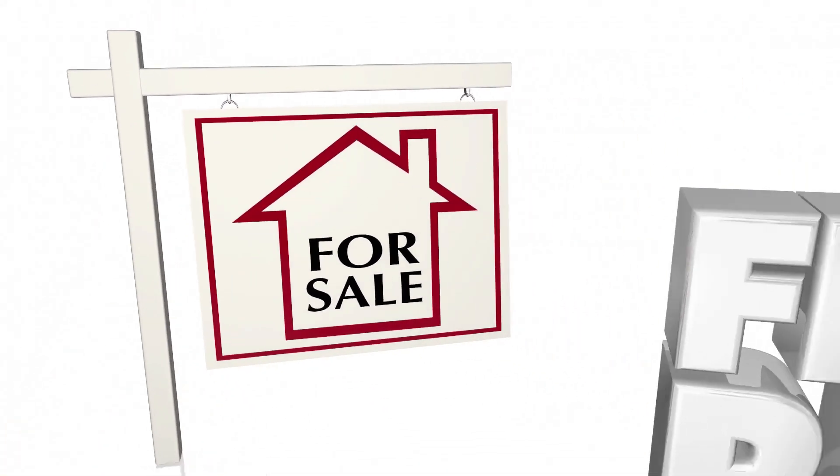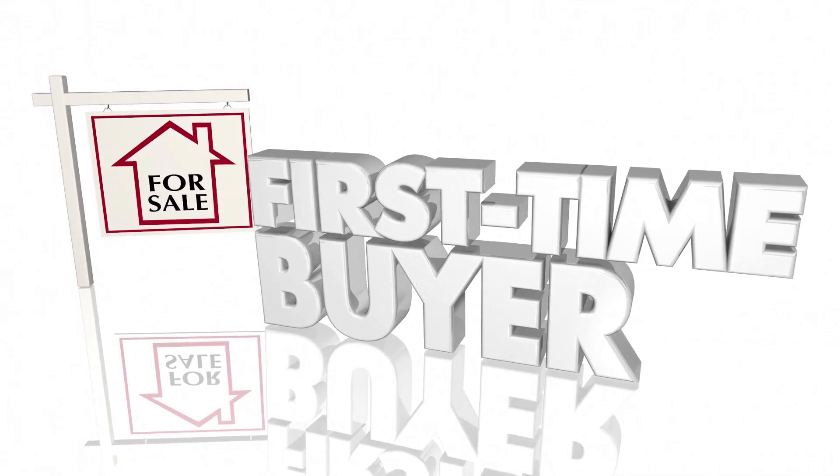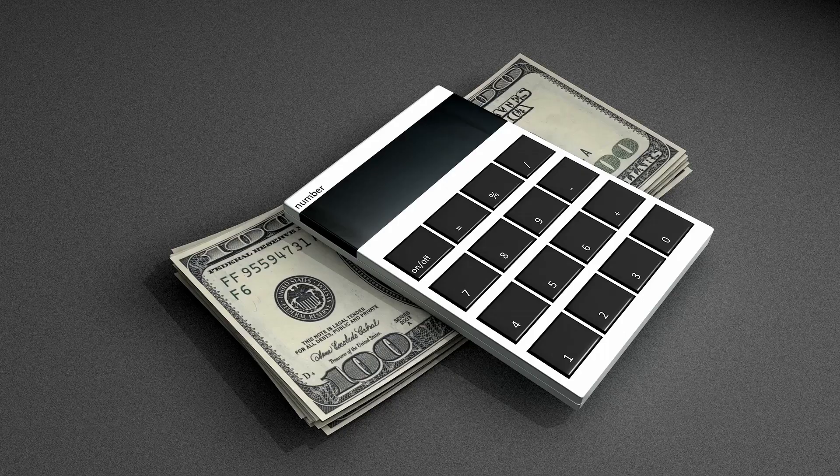Tips for First-Time Home Buyers. Start saving early. Here are the main costs to consider when saving for a home.